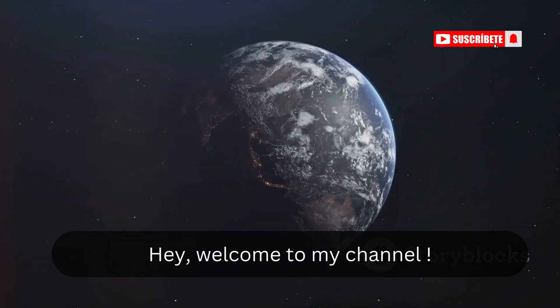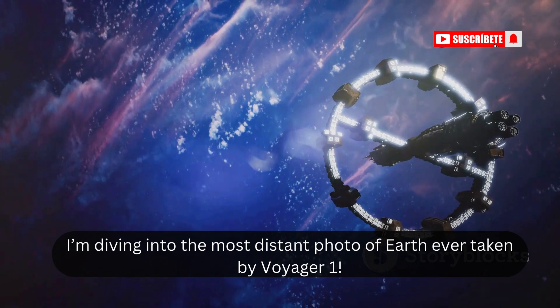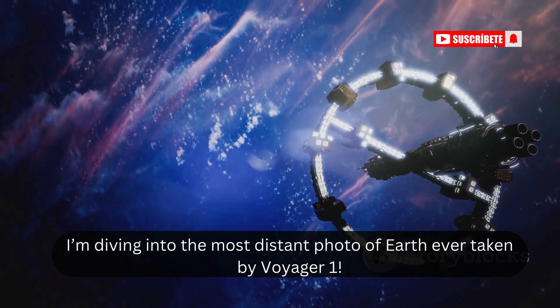Hey, welcome to my channel. Have you ever wondered what Earth looks like from the edge of our solar system? Today, I'm diving into the most distant photo of Earth ever taken by Voyager 1.